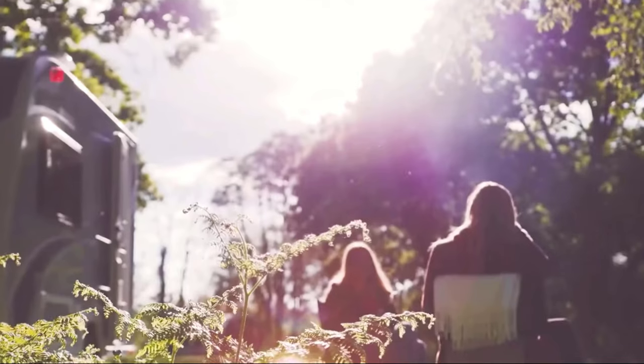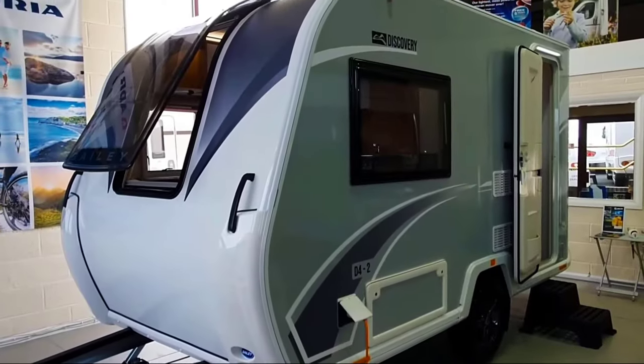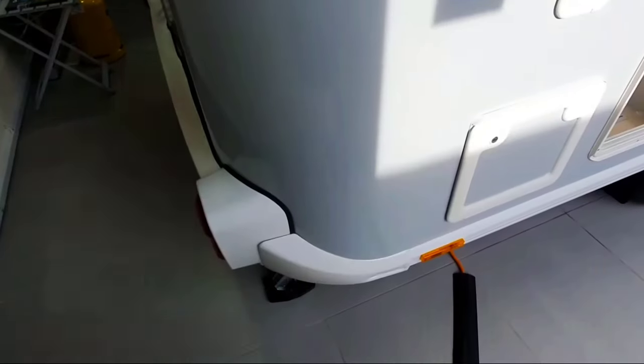The Bailey Discovery D42 — the British company Bailey is considered one of the best manufacturers of motorhomes in the world. Ten years ago, after creating an innovative body system, the company even received a visit from Queen Elizabeth the Second.